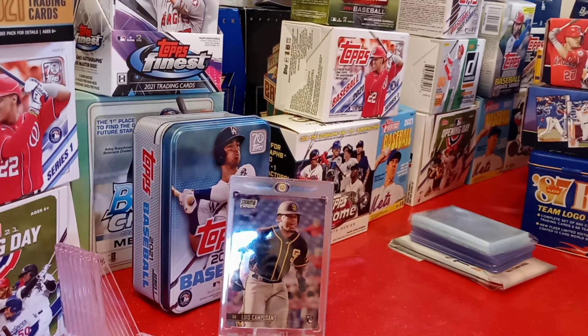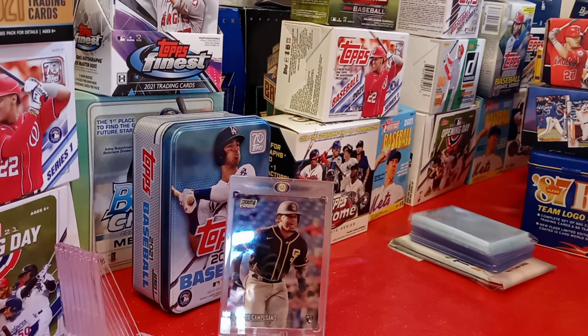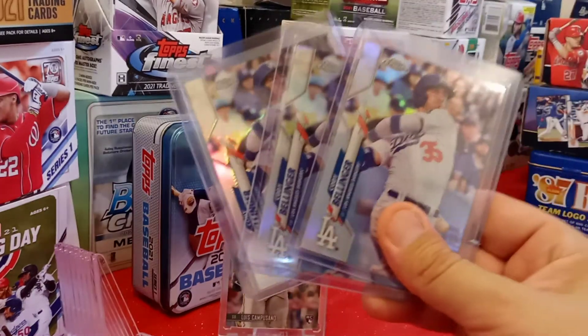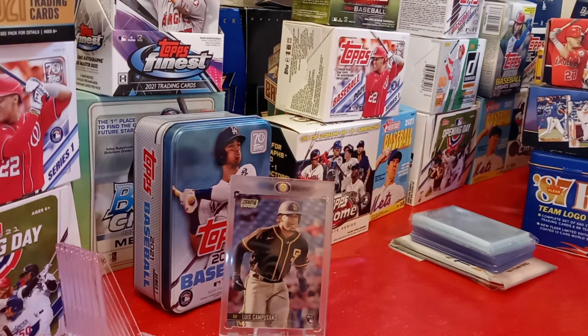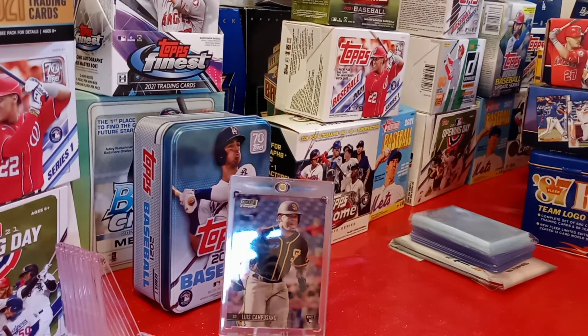Now we got some Cody Bellingers. Alright, there we go — it looks like it's three Cody Bellinger 2020 refractors. Awesome guys, thank you very much. More Bellingers — I love it. My stack is just getting bigger and bigger. And I got one last stack, and it looks like this time they're going after my 49ers side.